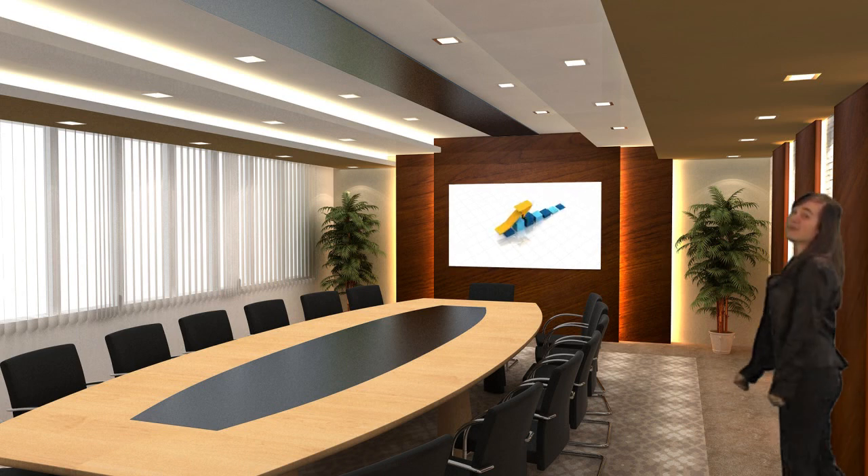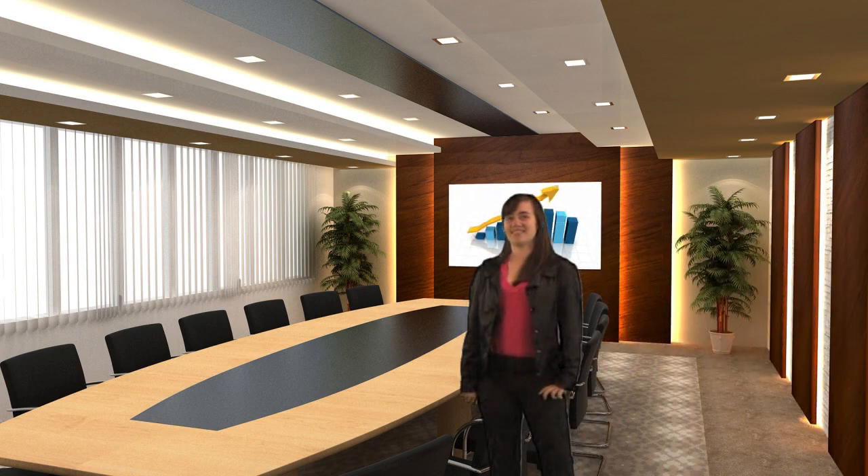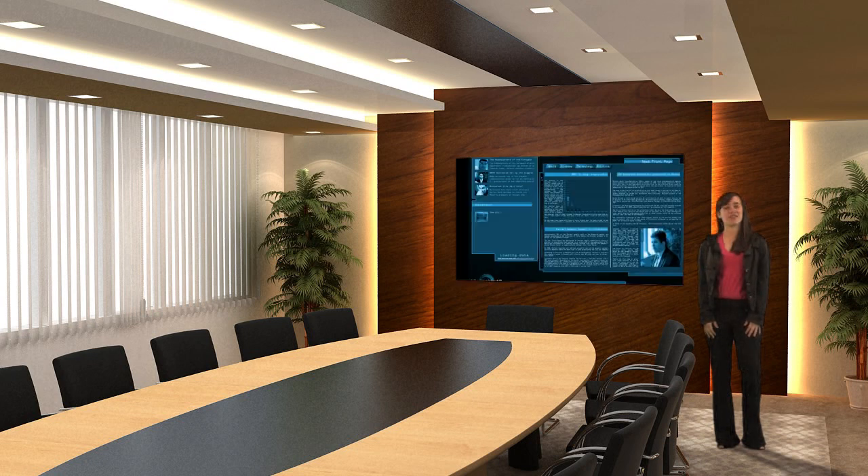Welcome to the world of tube-shaped virtual reality sets, where we give you complete creative control. Using a green screen and your favorite editing software, these sets allow you to put yourself in a variety of locations not normally possible with a conventional studio setup.